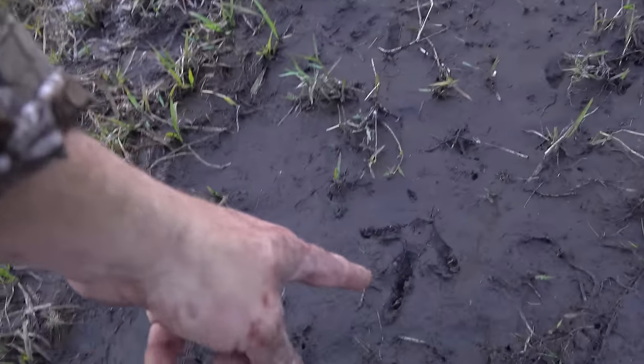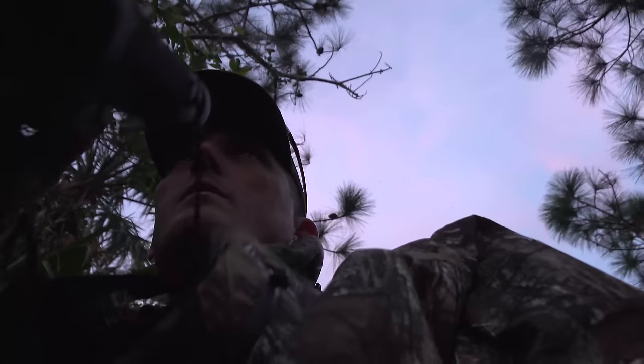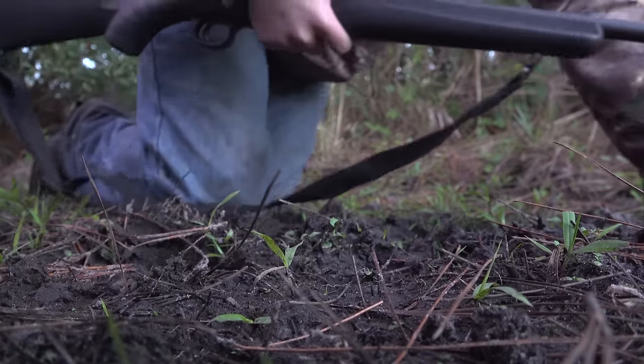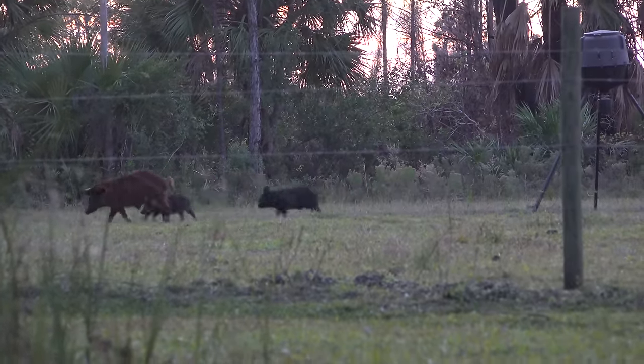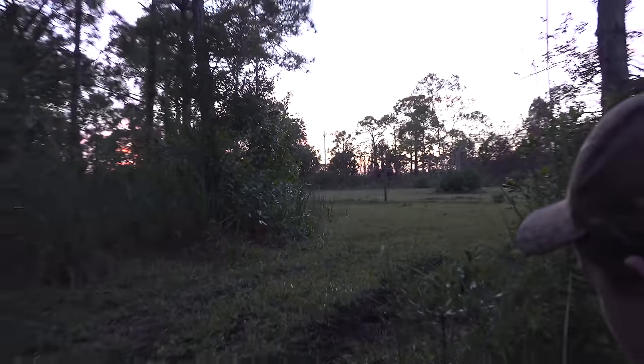That's a hog track. Turkey track. We had about a 100-pound sow, a couple 15, 20-pound piglets. Off we go. Next spot.